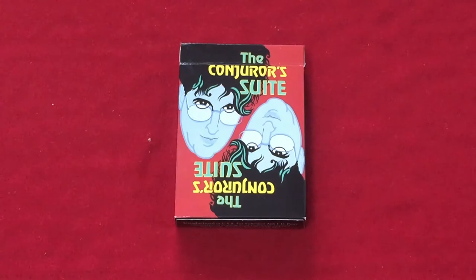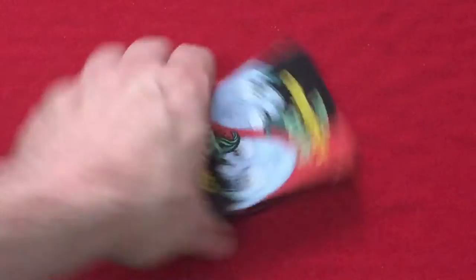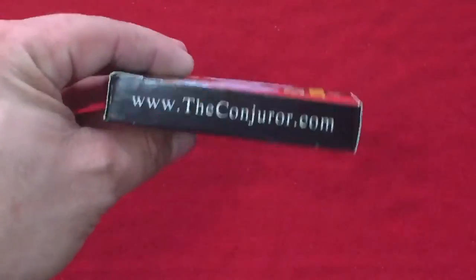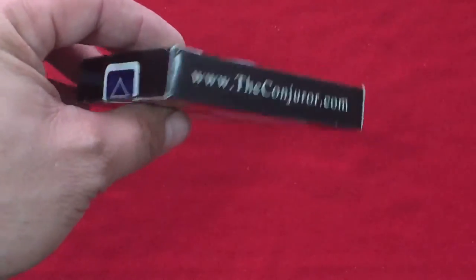He was nice enough to send me this deck for my collection. I appreciate it very much. On the top of the case you can see the back design, which is David Ben's, and it's just 'Conjurer Suite' — it's a mirror image.